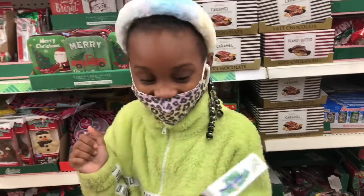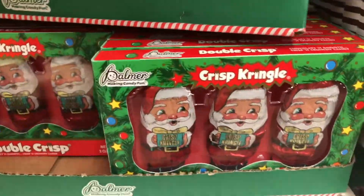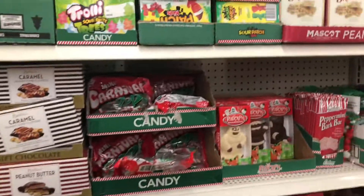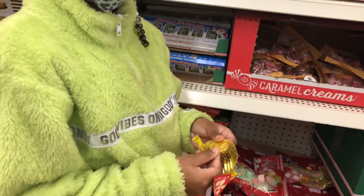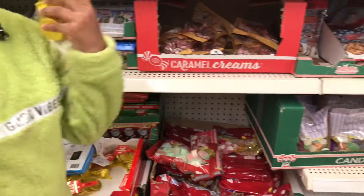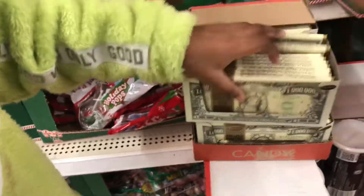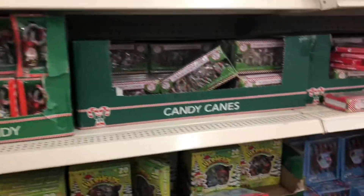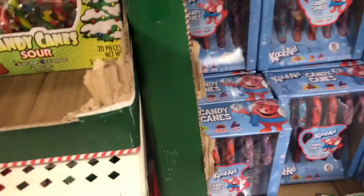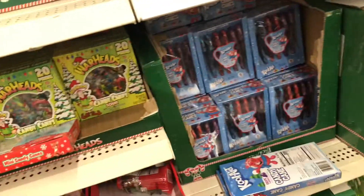This is the cutest thing — they have the chocolate Santas, which are super classic. This is like the Christmas candy aisle. They even have the gold coins, like you're rich! And here's a million dollar bar. Of course we need candy canes. Oh my gosh, they have Kool-Aid flavored candy canes — look at this! We're gonna put that in the cart.